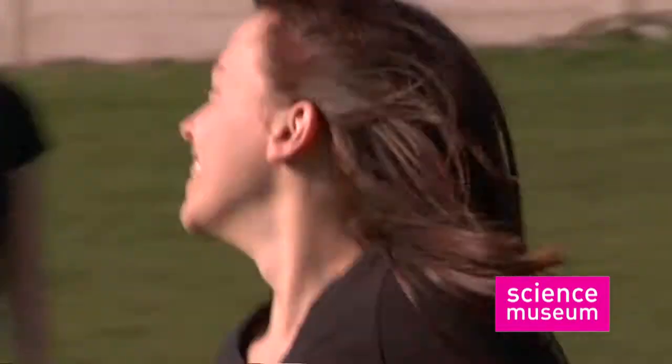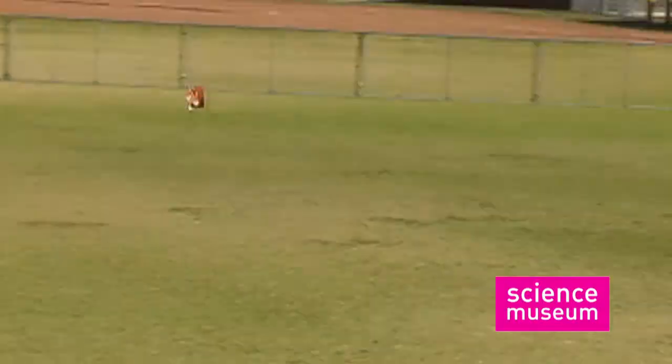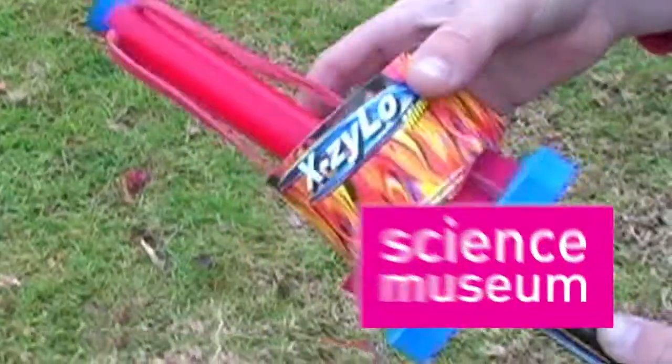Catch your friend's Mini X-Zylo on the back end of your X-Launcher. Even learn the skill of throwing the Mini X-Zylo by hand. The Science Museum X-Launcher.